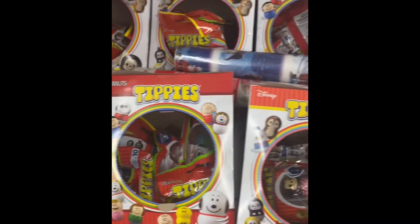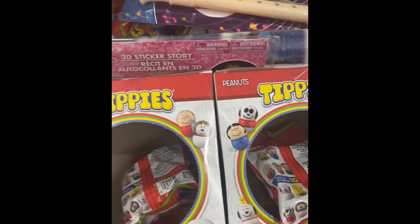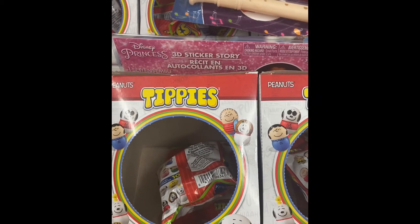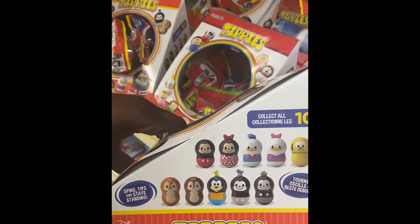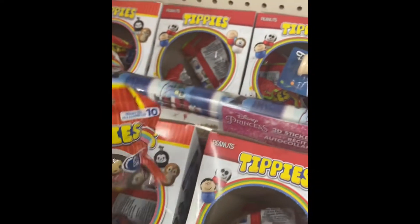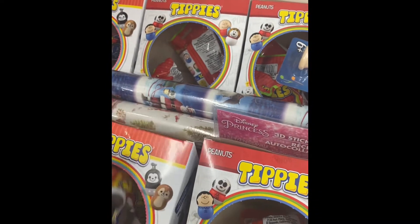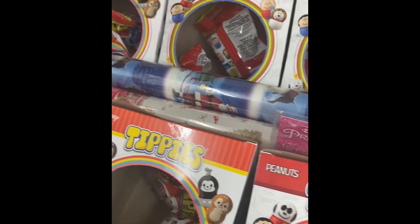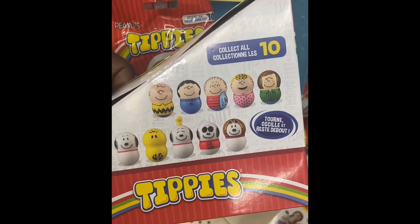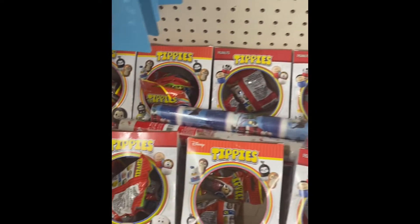I have hit the mother load for these tippies. They have all the Snoopies — I'm quite sure you can find Snoopy and his gang. We can also find Donald Duck and Mickey Mouse in his gang. So these are really cute. Here's Minnie, Mickey, Lucy — they have them all here. This is 10 for the Peanuts crew and then 10 for the Mickey crew. Definitely look out for these, because there are several boxes here.